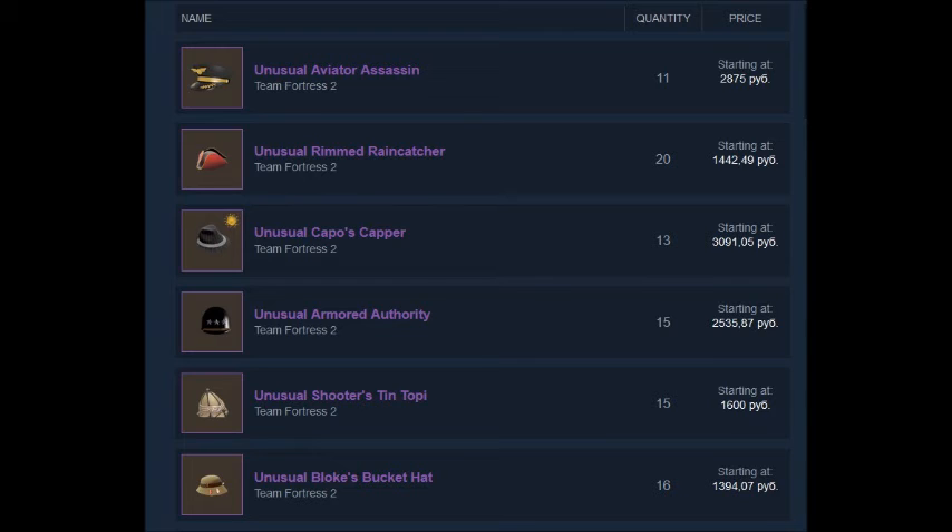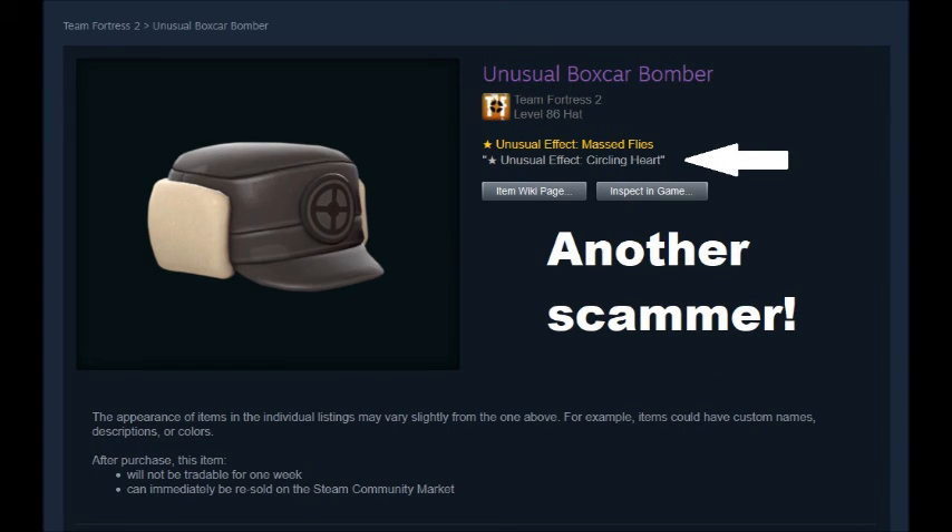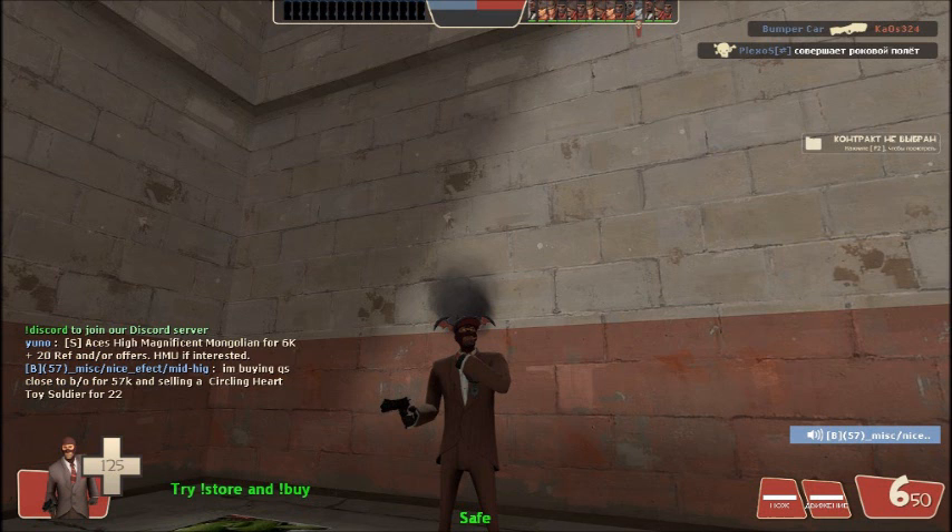Also, check Unusuals on Steam Market very carefully. Some traders add a description with the name of better effects. Like, someone put an Unusual for sale with the description 'burning flames,' while the real effect is 'massed flies.' I think it's an attempt to scam, so avoid it.